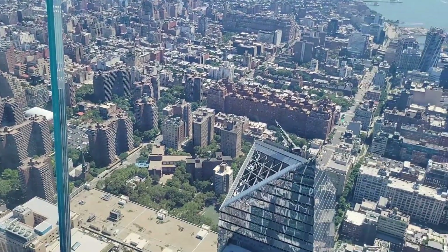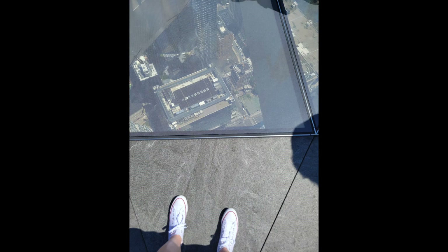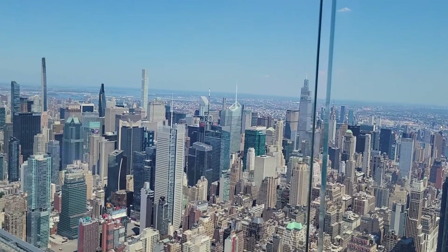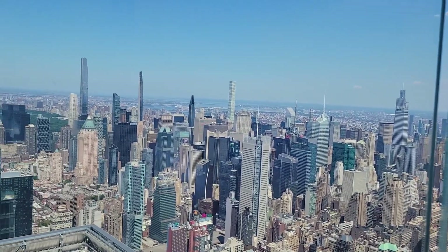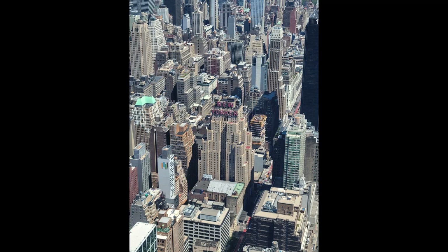They do have drinks available, so if you really want to get your money's worth — it kind of sucks that you have to spend more money — but ideally, if I had to do it over again, I'd go with a group of friends, have cocktails, hang out there for a bit, enjoy the views, and take some nice pictures. Probably not on a 99-degree day, though.